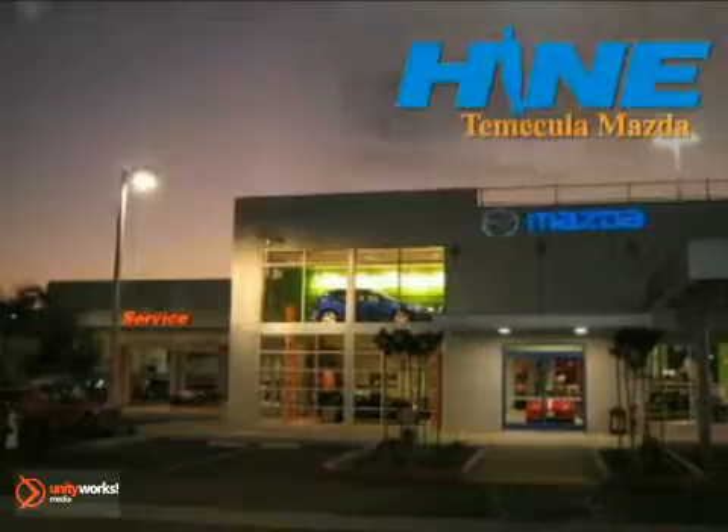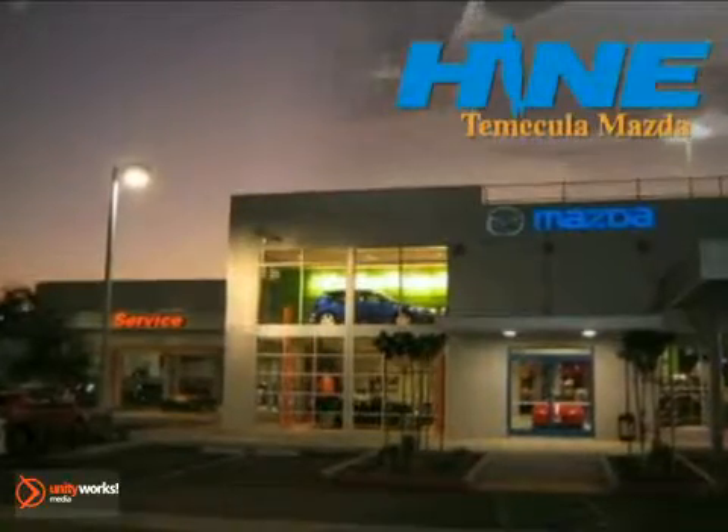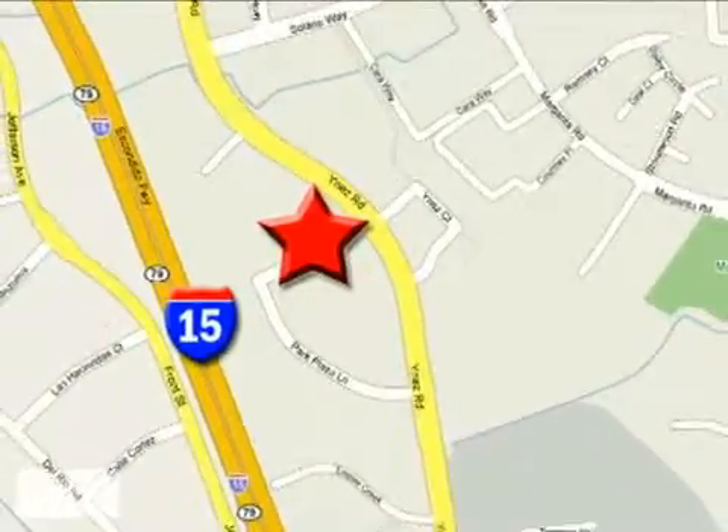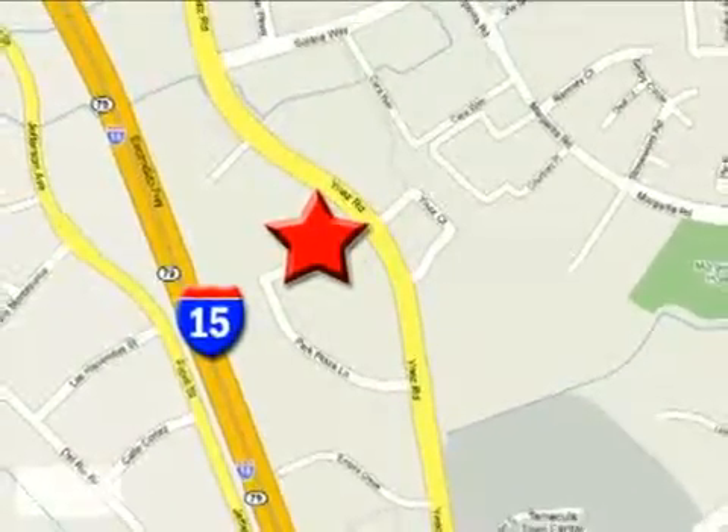Buy with confidence today at John Hein Temecula Mazda. We're conveniently located at the corner of Inez and DLR in the Temecula Valley Auto Mall. I got mine at Hein, get yours today.